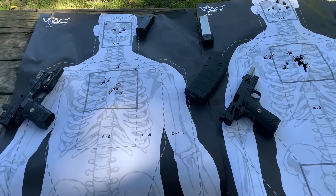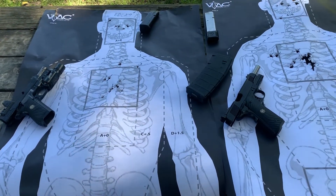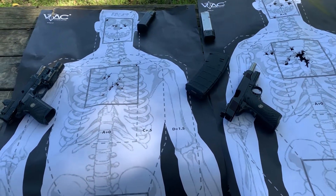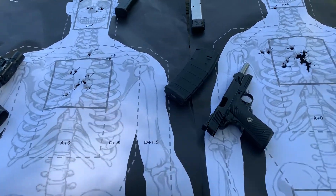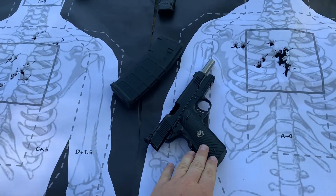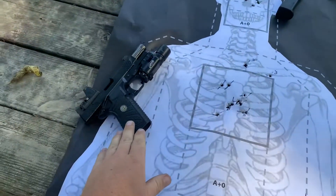Nevertheless, today I was able to shoot these two in a head-to-head to see which is better. I just got to the range a little bit ago and I shot this cold — I hadn't shot all day. I shot the .45 1911 from Wilson first and then I shot the RMR.